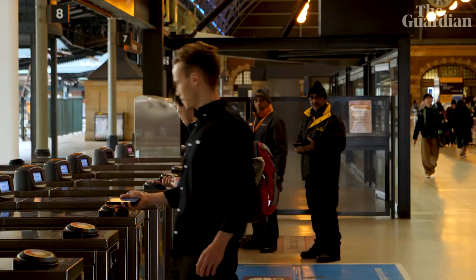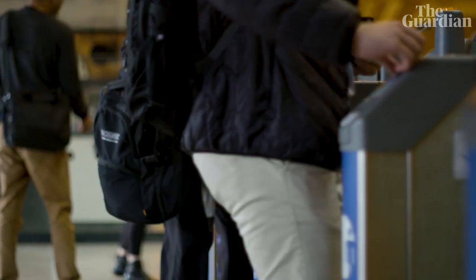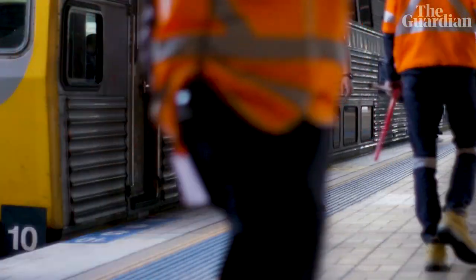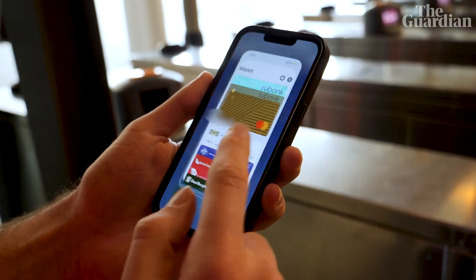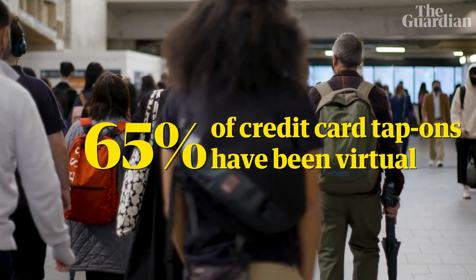Have you ever been waiting to get off a bus or out of a train station and you get stuck behind someone fiddling with their phone as they try to tap off? If you live in Sydney, there's news that could be about to make it faster to use public transport. In the years since New South Wales introduced the Opal ticketing system, technological advancements have meant Sydneysiders can use their credit cards as well as a standard Opal card to tap on and off buses, trains, ferries and light rail. It's not just been physical credit cards either — if you've added your credit card to your digital wallet on your smartphone or smartwatch, you can use those devices too. It's proven pretty popular: more than 65% of all credit card tap-ons have been virtual tap-ons, using a phone or a smartwatch.